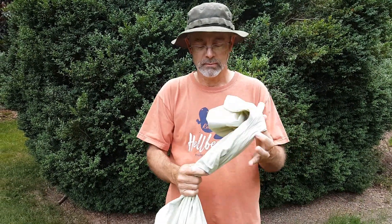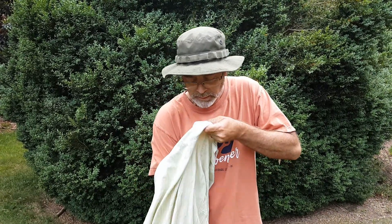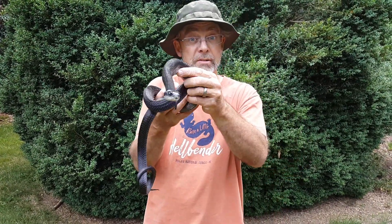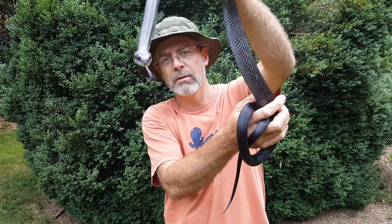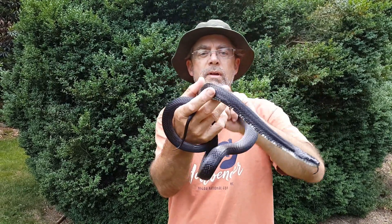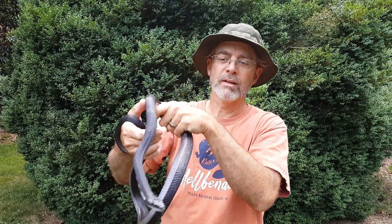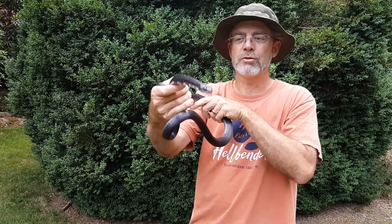It's been in a pillowcase for transport — here he is. This is a young male black rat snake, also called a black snake or rat snake — they go by so many different names. He's very healthy now. I'm guessing he's probably about four or five years old, maybe six. They can live 15 or so years.